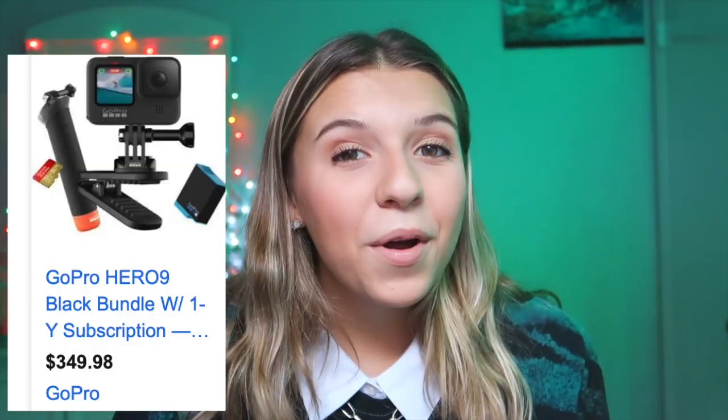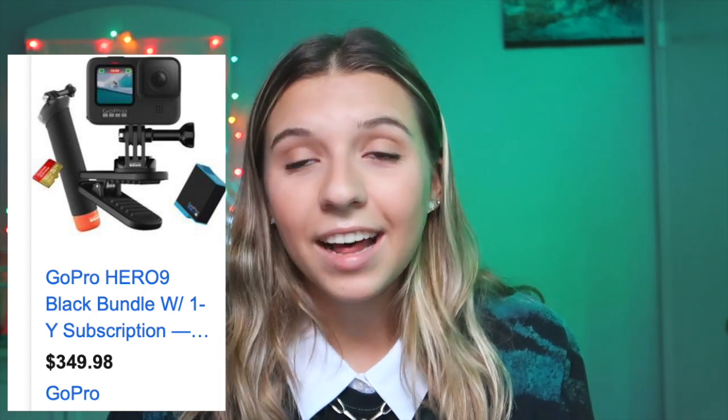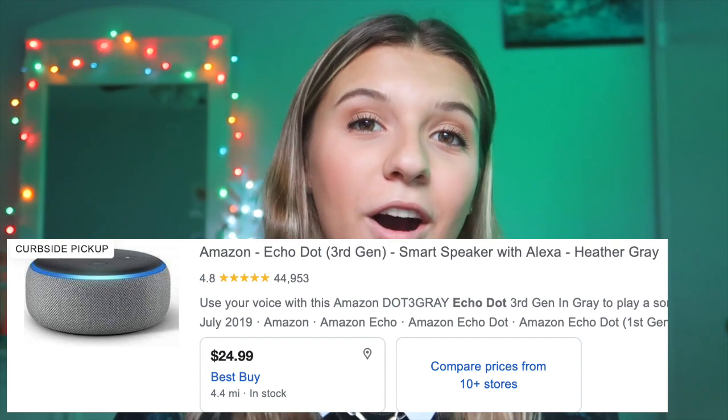A portable charger — I used to have one but I lost the charger for the portable charger and I still wish I had one. It's very convenient. Sunglasses. A GoPro — I don't know how I didn't think of that last video, but GoPros are super cool. And the last thing is an Echo Dot. I have one and it is so amazing — you wake up in the morning and just say 'Hey Alexa, what's the weather?' and just like that, she tells you.